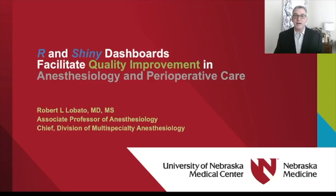Hi, my name is Robert Lovato. I'm an Associate Professor of Anesthesiology and Chief of the Division of Multi-Specialty Anesthesiology at the University of Nebraska Medical Center in the United States. Today, I'd like to talk to you about the role of R and Shiny dashboards in facilitating quality improvement in anesthesiology and perioperative care.